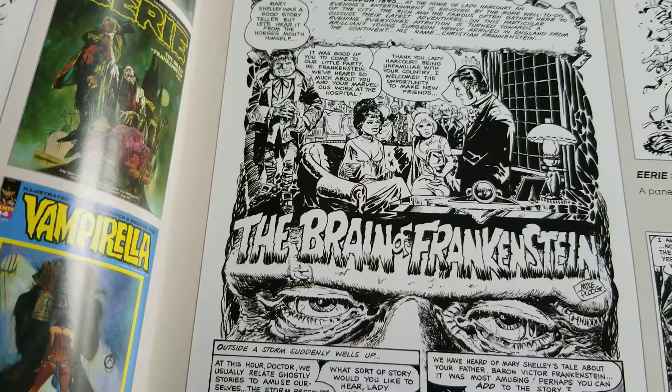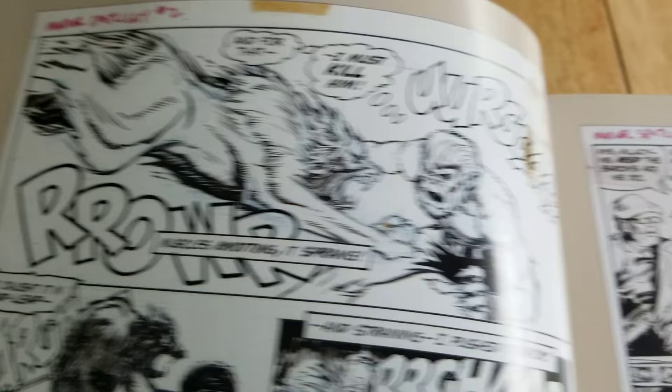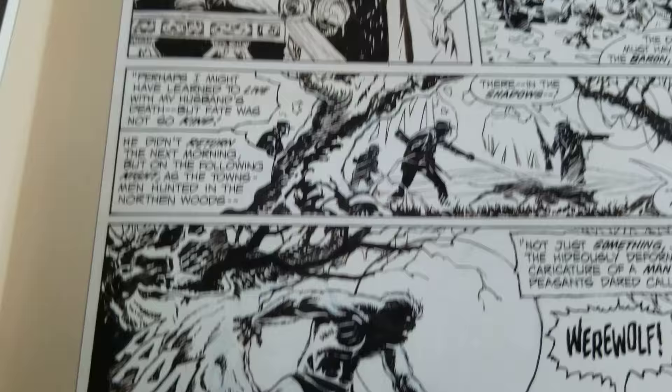The Brain of Frankenstein. Now we get into Marvel's Spotlight 2. Great stuff, man. Ploog is the man — very distinctive, very cool, very creepy.